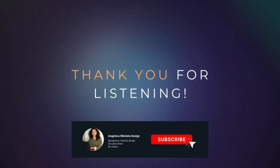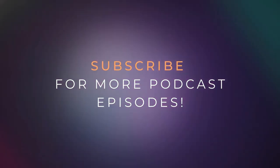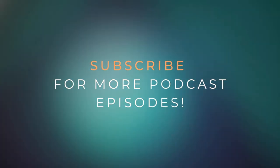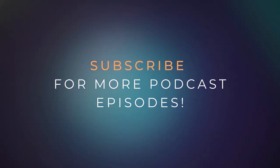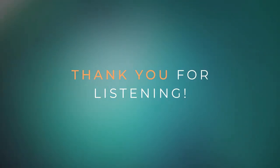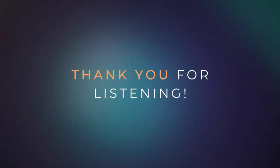Of course, reach out if you want and leave your thoughts in the comment section, because your feedback really motivates me to create more content. I'm wishing you a great week! You can find me on Instagram at angelovannicoleta.design, or on LinkedIn — search my name with a note that you found this episode interesting, and we can connect. See you in the next one, bye!